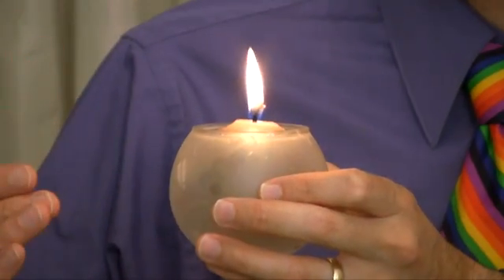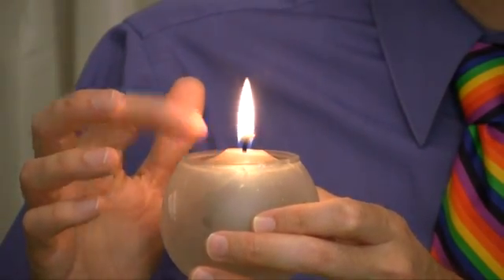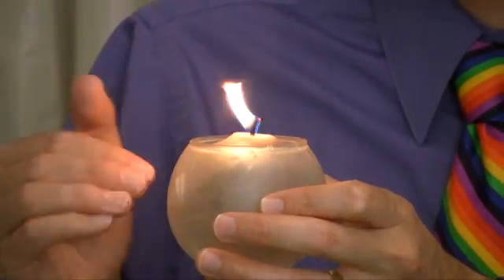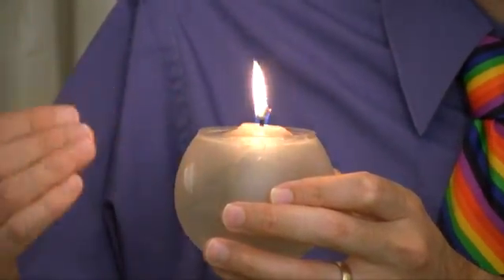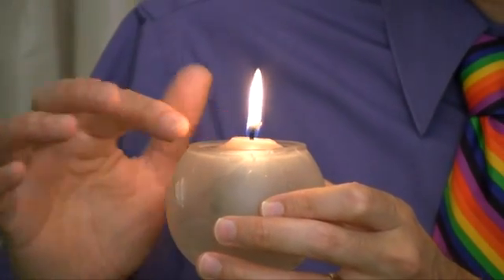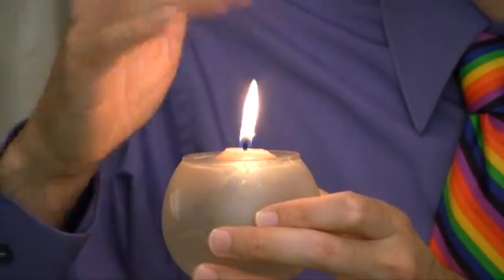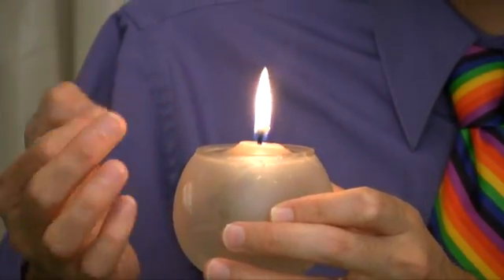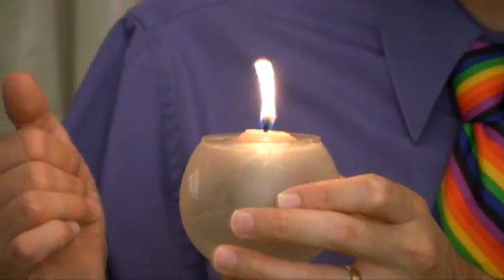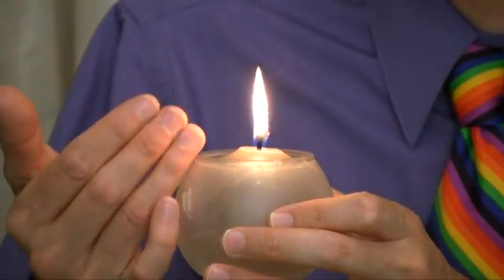So we're going to look at all the different places you can find energy. Back to the candle — there are several different forms of energy involved here. The candle itself is made of wax, and there's stored potential energy in there — energy that could be used to do something. That is a chemical energy because it's in the chemistry of the candle. And then the burning of this candle is releasing heat. Heat is a kind of energy. And light — light is a kind of energy. Heat is the movement of molecules around, so this is releasing energy in the form of fast-moving molecules and in the form of light.